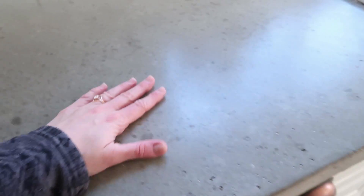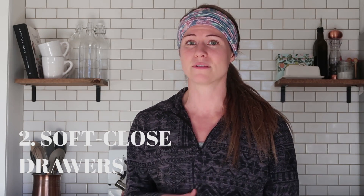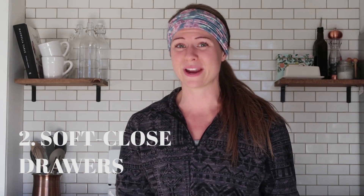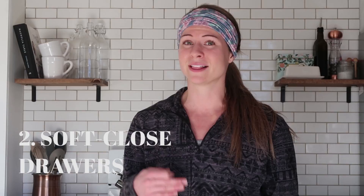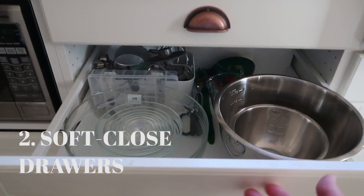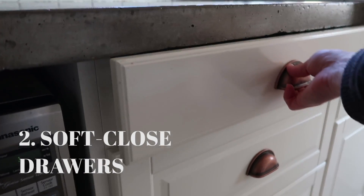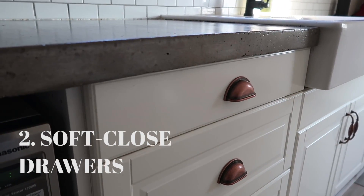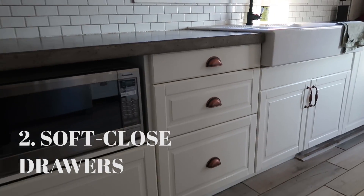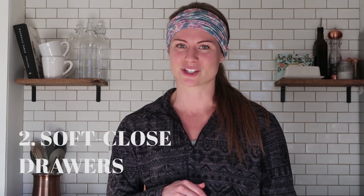We'll make sure to update you if that changes, but I don't anticipate any problems. Another huge pro of the IKEA SEKTION system is that soft-close drawers are standard — you don't have to pay more for them. This is one of the big box store's biggest upsells, where you pay literally thousands of dollars more for a little piece that makes your drawers close nicely. Now that we have them, I can never go back to regular drawers. That soft-close drawer is really key.